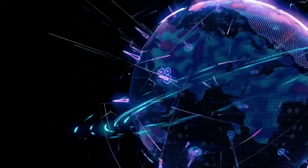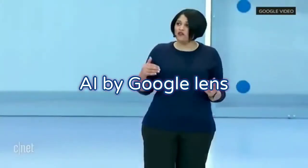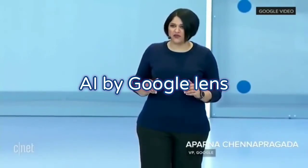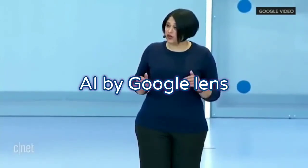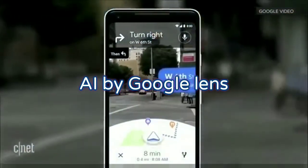Our teams have been working really hard to combine the power of the camera, the computer vision, with street view and maps, to reimagine walking navigation. So here's how it could look like in Google Maps. You open the camera.